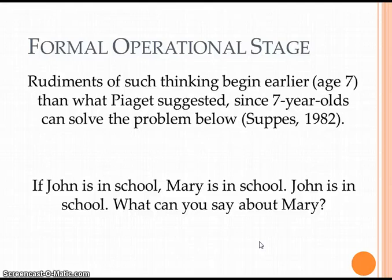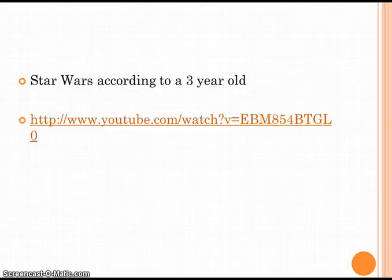So in the formal operational stage, rudiments of such thinking begin around seven years old. A seven-year-old could in theory solve this problem: If John is in school, Mary's in school. John is in school — what can you say about Mary? A seven-year-old will say, well, you said if John's in school, Mary's in school, so Mary must be in school. Whereas a younger child might say, I don't know where Mary is.